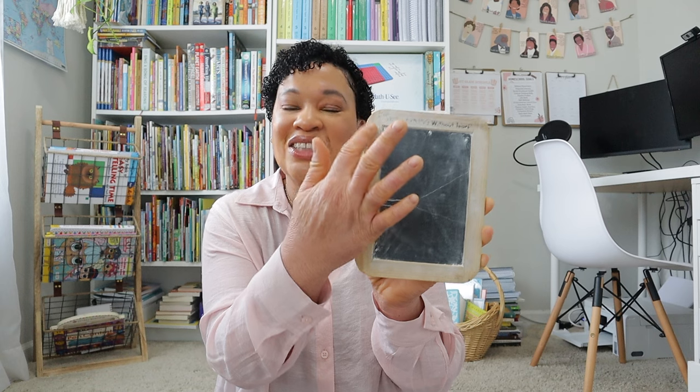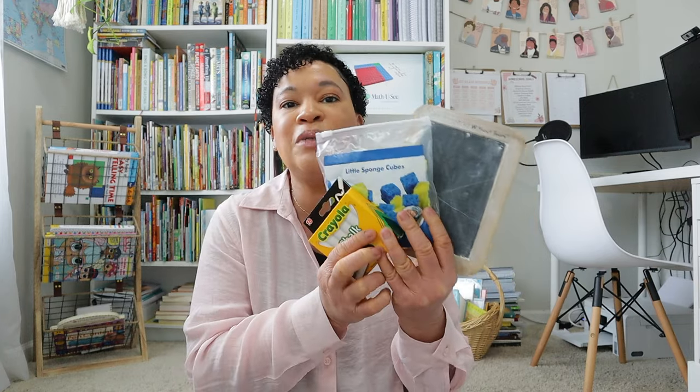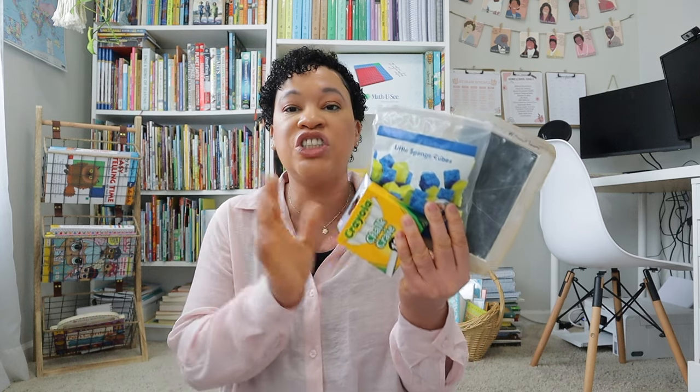Something else I really enjoyed for penmanship was my Handwriting Without Tears chalkboard. This comes with the Handwriting Without Tears curriculum and teaches you how to properly teach the kiddos their strokes — starting at the top corner and going all the way down. You also use these little sponges and chalk with it. This really helped my kiddos practice their letters. I used it primarily with my four-year-old this year — she utilized the chalkboard, sponges, and chalk to learn all of her capital letters and numbers.